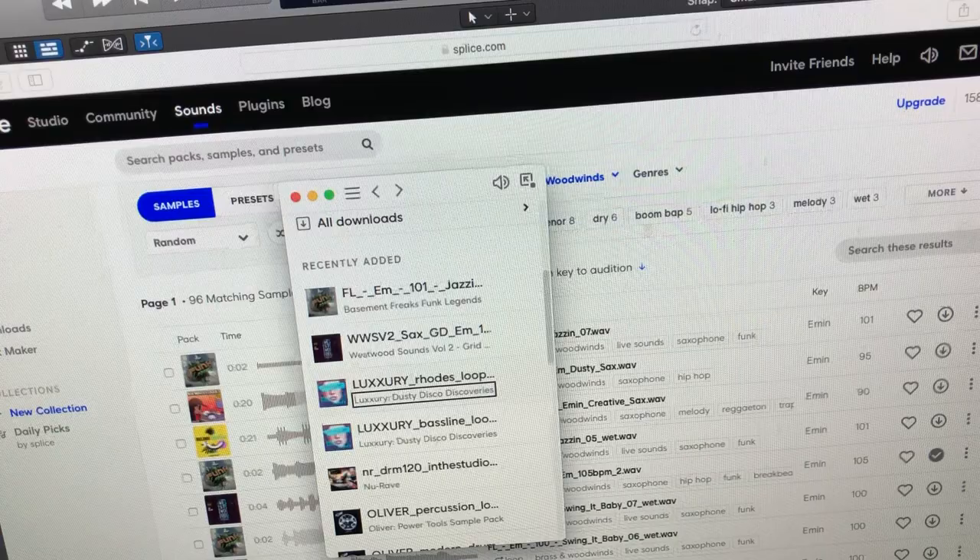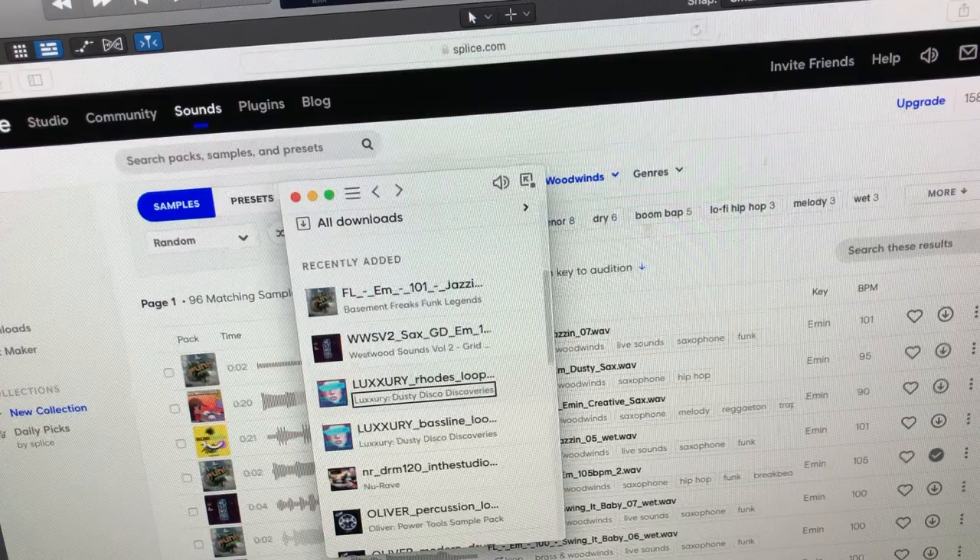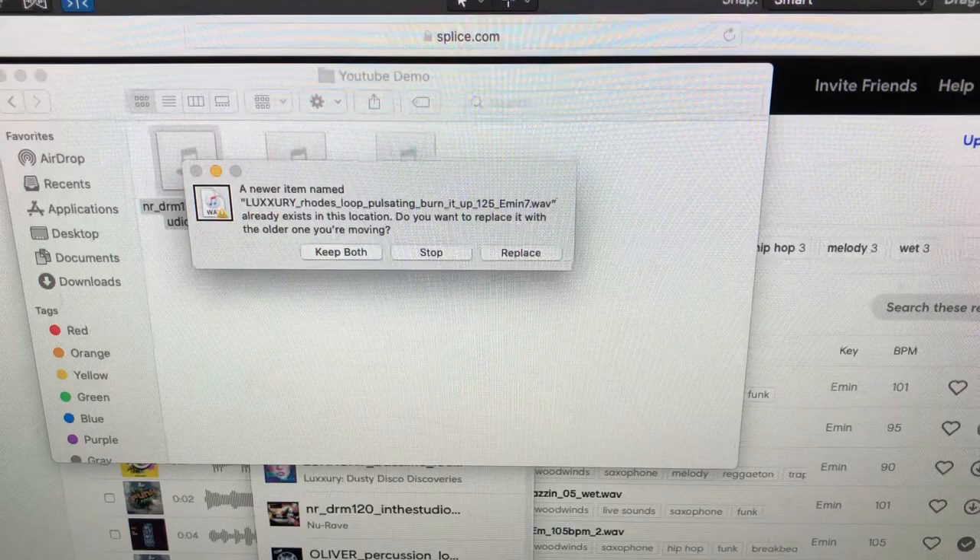I download the saxophone loop from Splice, go back to the desktop app, use Actions, Show Menu, and Copy to get it to my clipboard, then paste it into my YouTube Demo folder ready to bring into Logic.